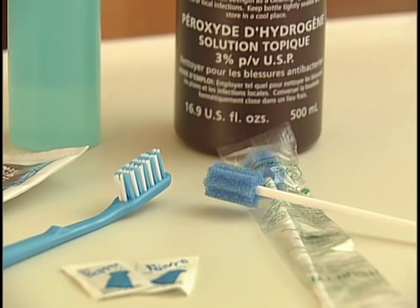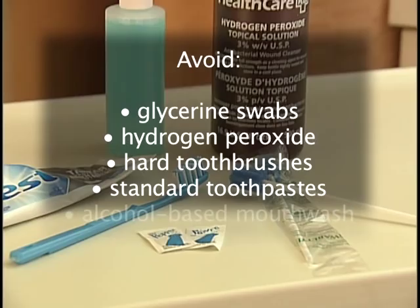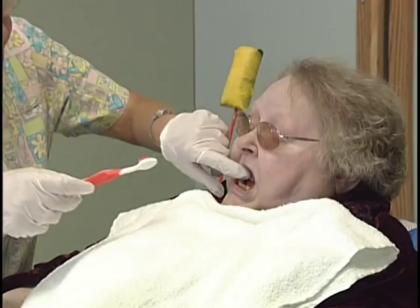Certain products should be avoided for patients with xerostomia. These include glycerin swabs, hydrogen peroxide, hard toothbrushes, standard toothpastes, alcohol-based mouthwash, and any spicy food, all of which can be highly irritating in dry mouths.